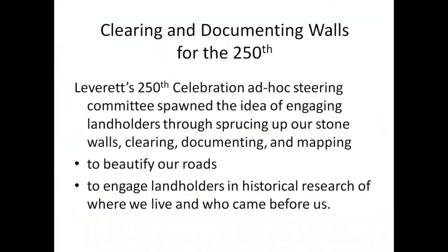The 250th celebration is coming up in 2024, and there is more or less an ad hoc steering committee that has formed itself. So this is where the conversation about sprucing up our stone walls came from, with the hope that we can get our roads looking nicer, and also to engage people in research about where they live. The stone walls can tell us a lot.